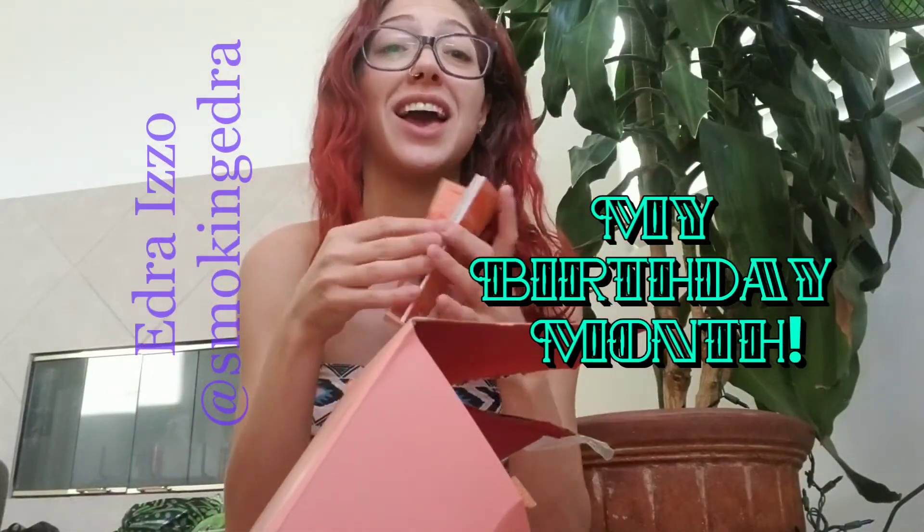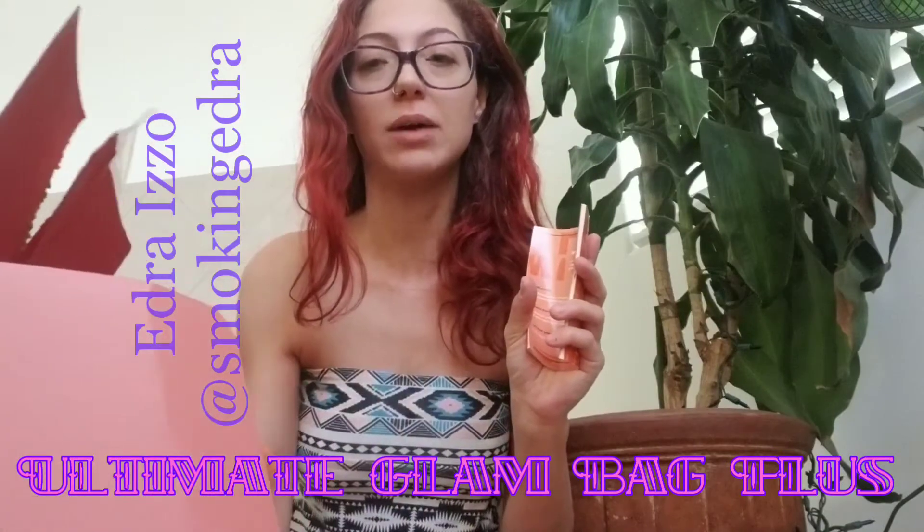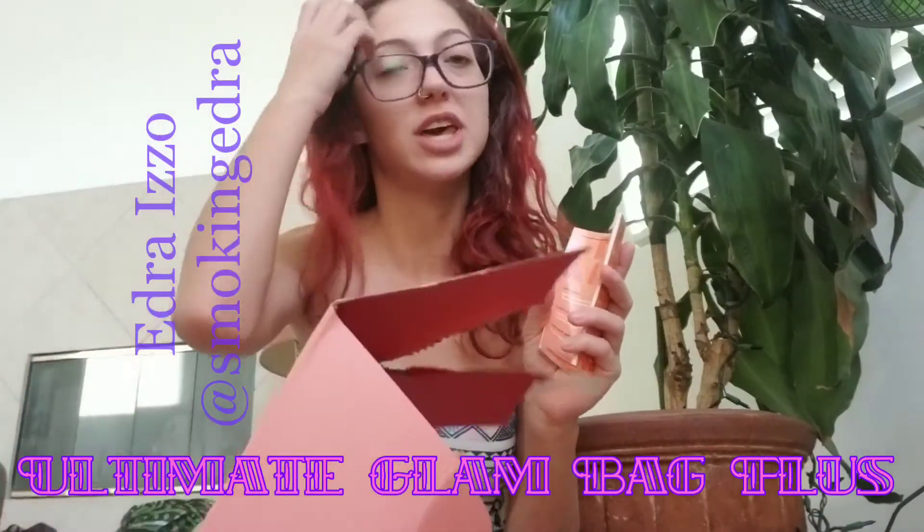I got the big box. I got the ultimate plan, the Glam Bag Plus — the ultimate one — which means you get like seven full-size products plus like three samples and a bag, which I love. I was getting two subscriptions just to get the bag, so now it's even better. You can pick one product to go in your bag, but this month I forgot because I missed the deadline — it says the 25th. But I'm still excited to see what they gave me.